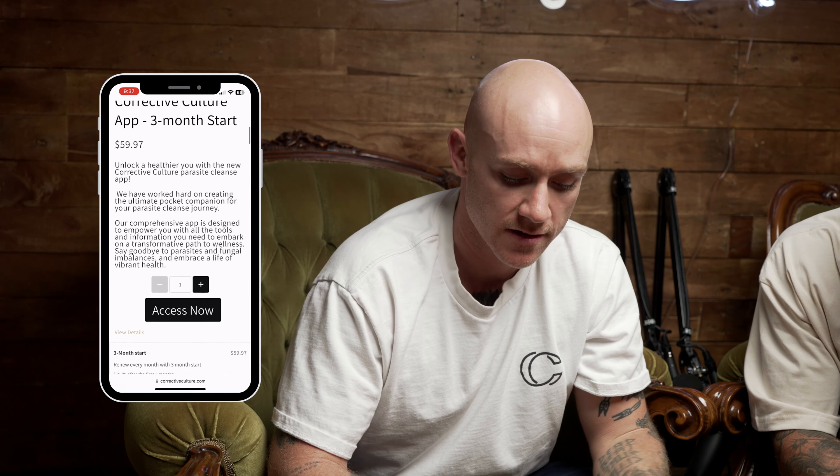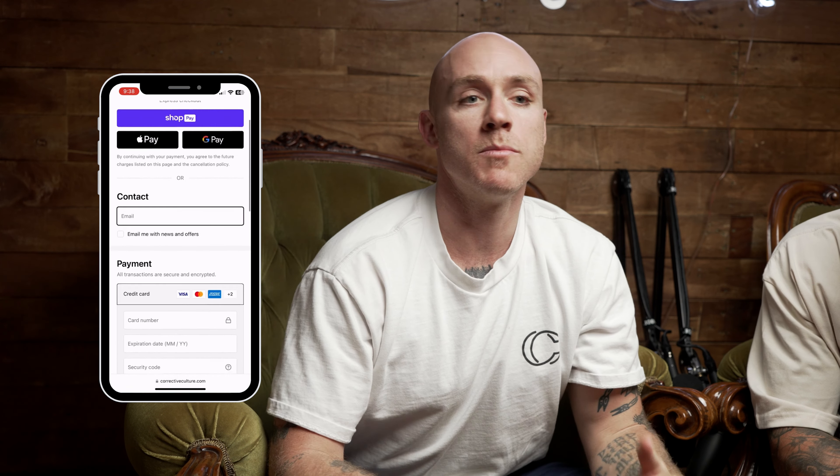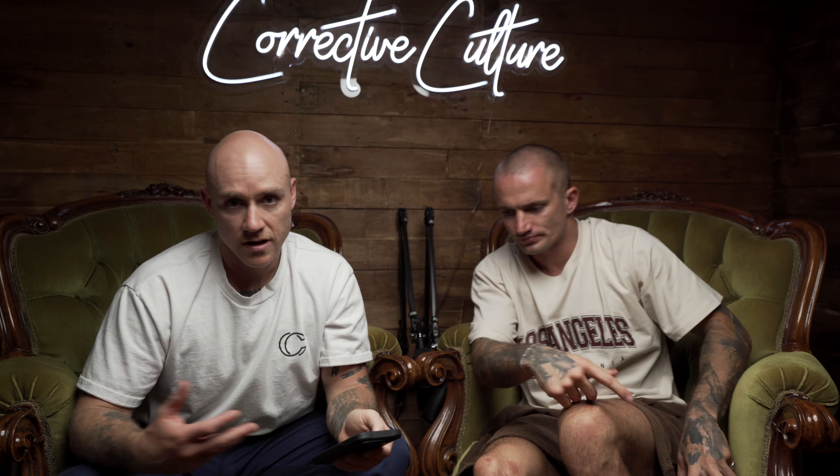So we're on the Corrective Culture website. We're going to go add to cart. So basically you go in and you buy the app. We'll leave it there and then we'll show you what to do after that.